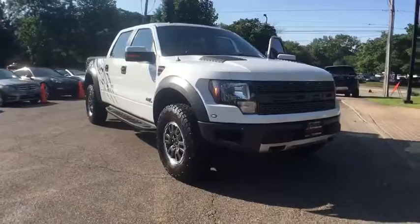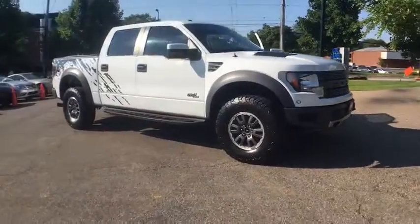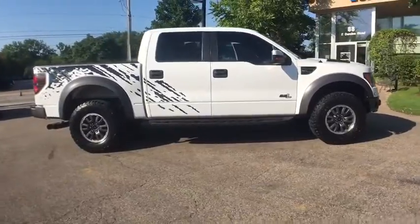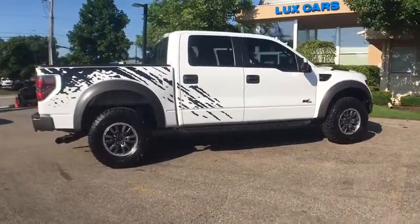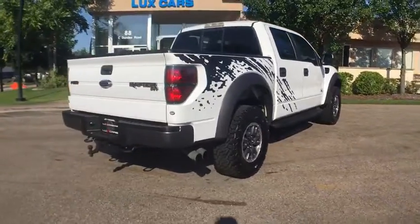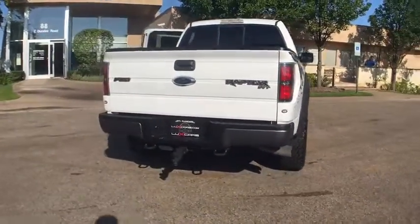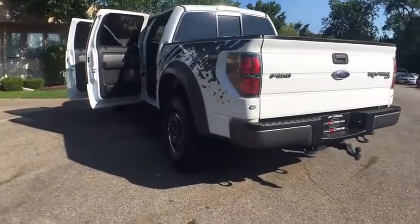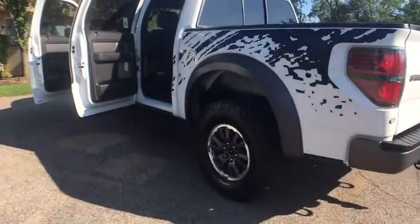Super loaded and very clean 2011 Ford Raptor SVT SuperCrew 4WD, navigation and backup camera, heated leather seats, luxury package, power moonroof, Sony premium sound system, running boards, tow hitch, 17 alloy wheels.